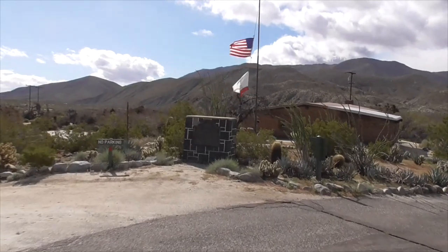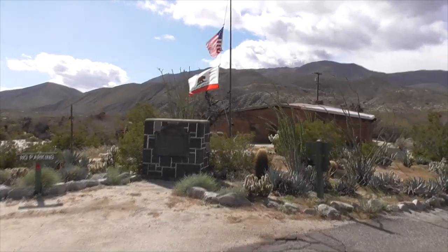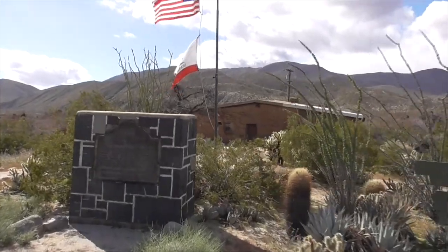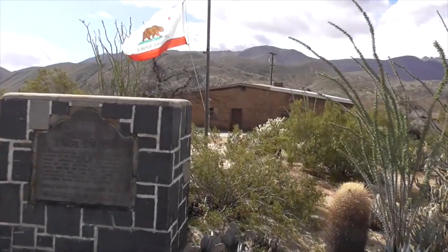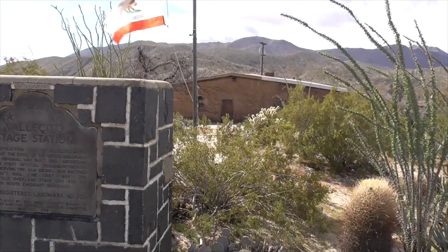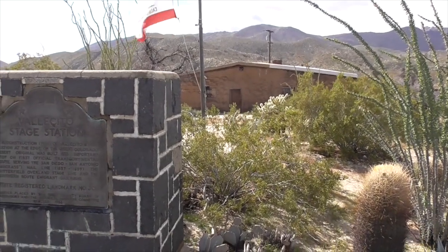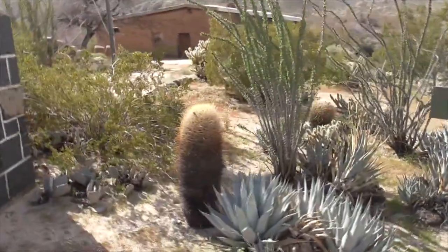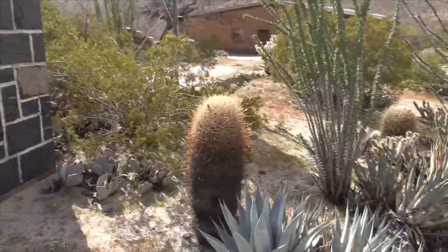This is the Vallecito Stage Station. It's a reconstruction of the 1934 Vallecito Stage Station at the edge of the Great Colorado Desert, originally built in 1852. Look at this little barrel cactus.